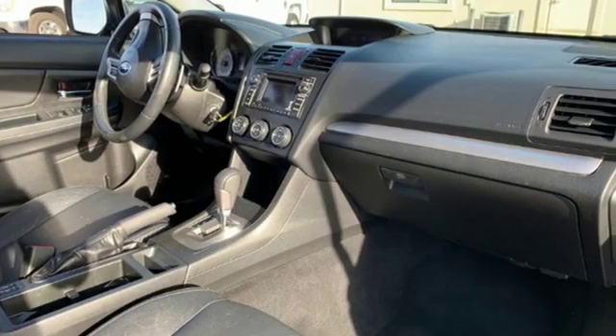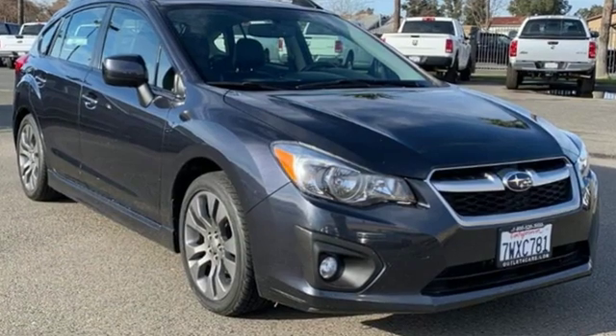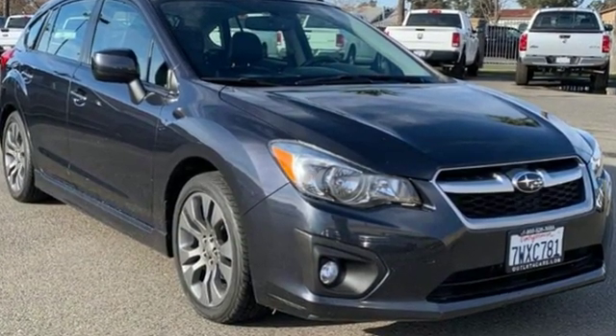When you want long-lasting reliability paired with great gas mileage and award-winning safety, you want Subaru. Hurry in today for a test drive.